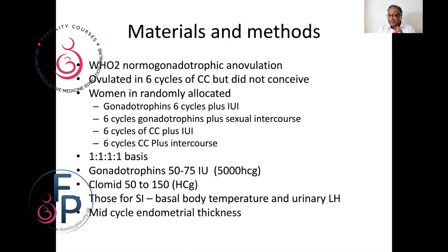The gonadotrophins used were between 50 and 75 units, and triggering was done with 5000 hCG. Clomid was between 50 and 150, and again triggering was done with hCG. Those trying sexual intercourse had a basal body temperature, urine LH levels, and a mid-cycle endometrial thickness taken.